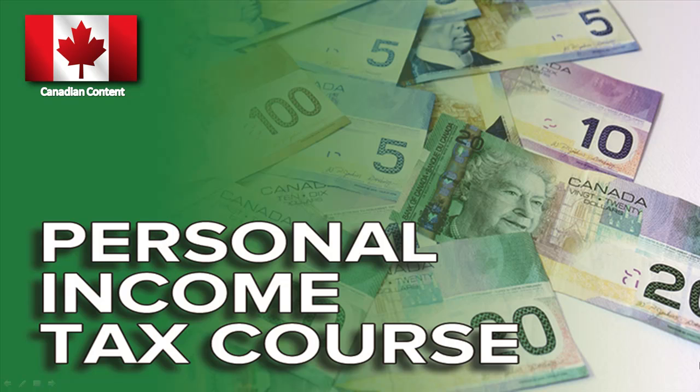Hey everybody, welcome back to another video training in the personal income tax course training series. In this video, we're going to get into something a little bit more exciting. The first two training videos were really about deadly sins and filing mistakes — they focused more on the negative side of tax. In this one, let's get into something more upbeat: maybe you starting your own personal income tax preparation business.